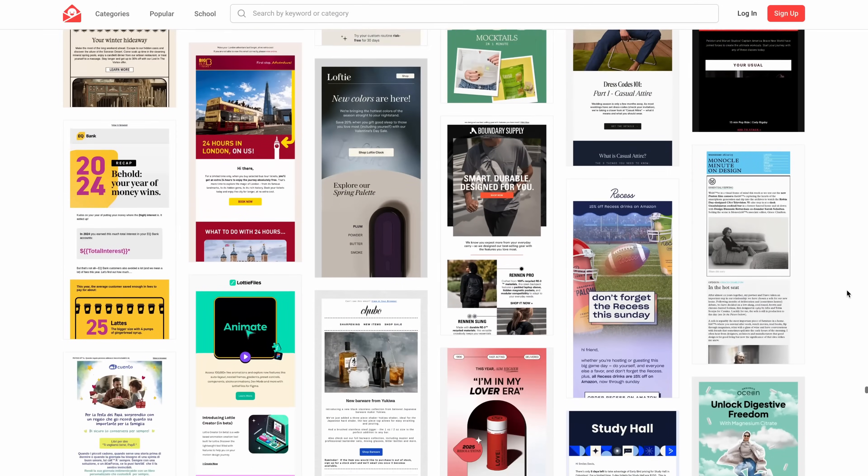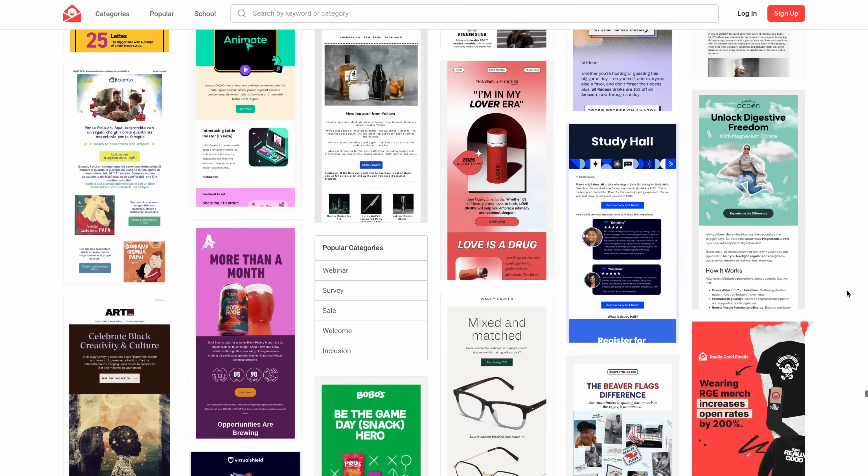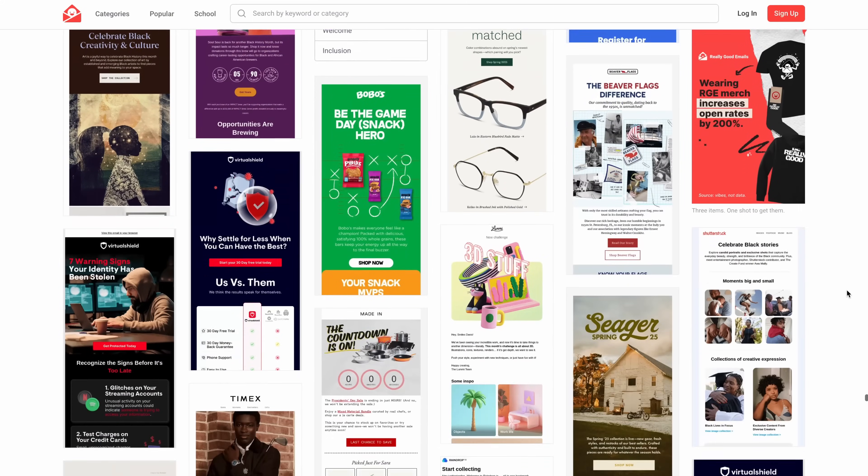Some of these steps are actually really fun to do — who doesn't like scrolling through hundreds of email templates, right? But if you want to focus on the other parts of your business, email marketing the old-fashioned way can really feel like a chore.